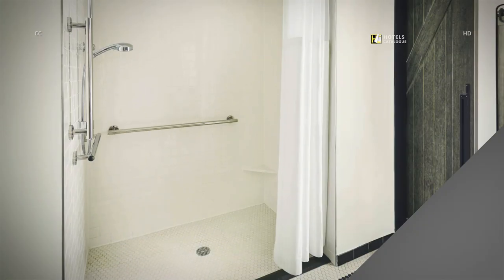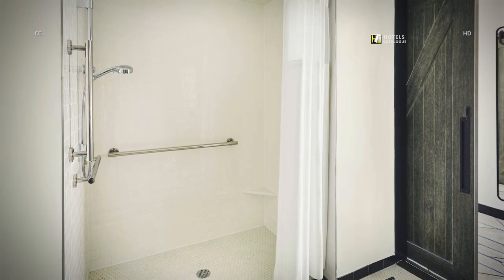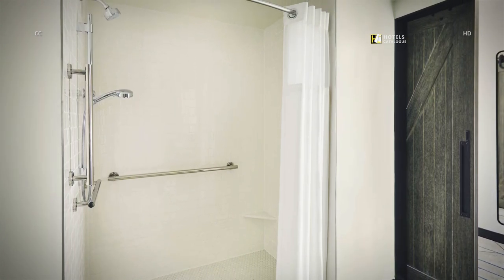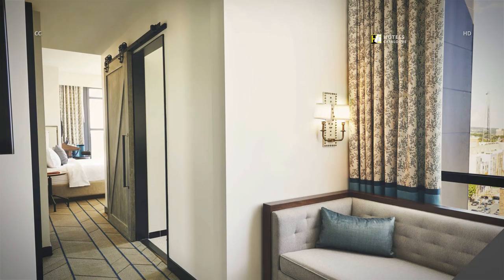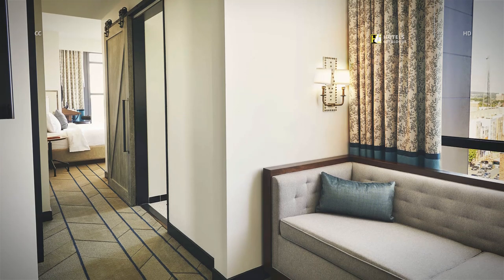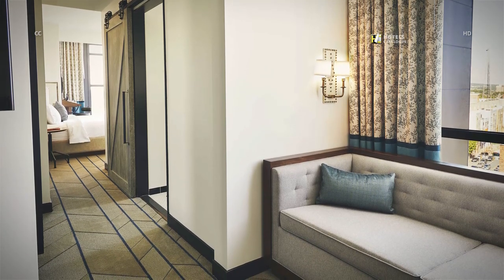Our hotel features plenty of rooms with accessible showers. With plenty of room and spectacular views, the King's Suite is the perfect room for any occasion.